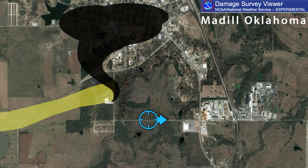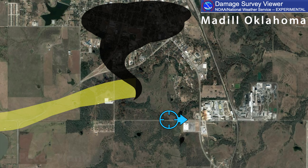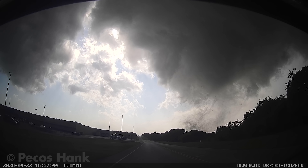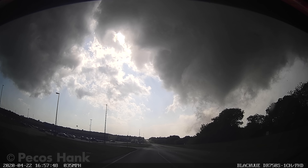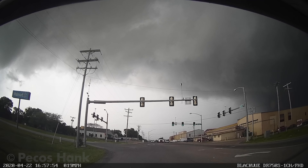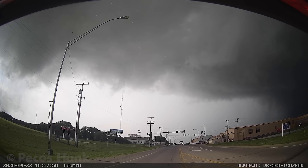Right out the gate, this tornado earned EF2 status, snapping power poles and flinging trees as it tracked just south of the populated town. The small mesocyclone in low-precipitation storm mode, tracking near paved routes I had previously traveled, gave me confidence to dare extremely close videography, while keeping a close eye on the large debris perimeter as well as the power lines above me.